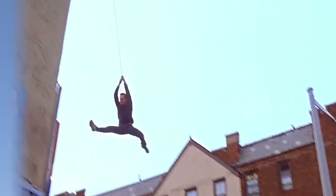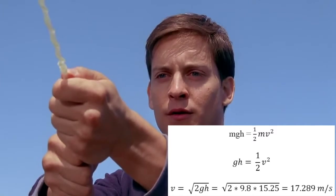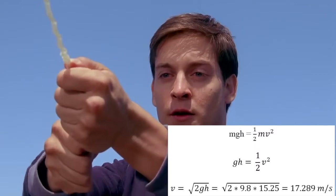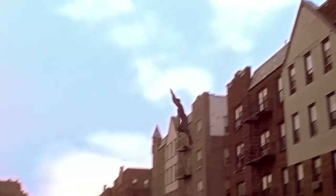At the point where he reaches the roof, all of the potential energy has been transformed to kinetic energy. From this, we have the equation for potential energy — mass times gravity times height — and we can set it equal to the equation for kinetic energy, one-half mv squared, where m is mass and v is velocity. The mass on both sides of the equation cancels out, and gravity is a constant 9.8 m/s².